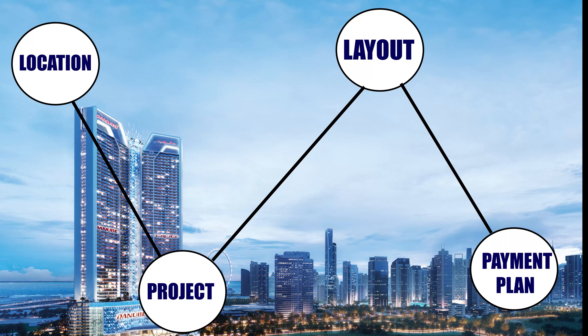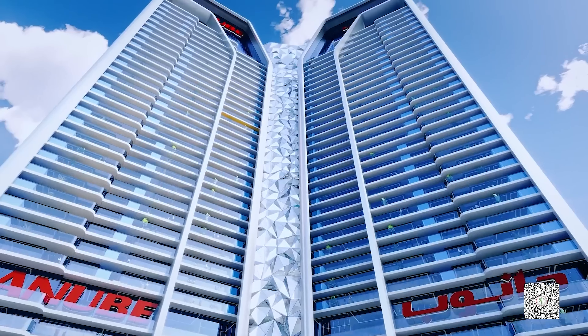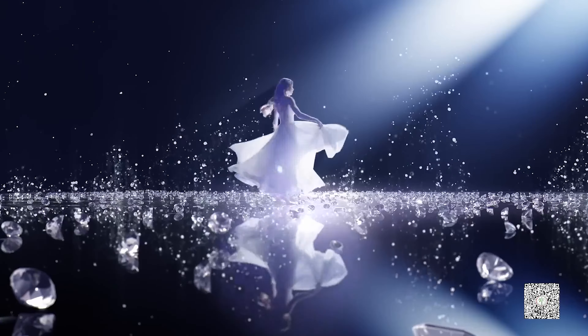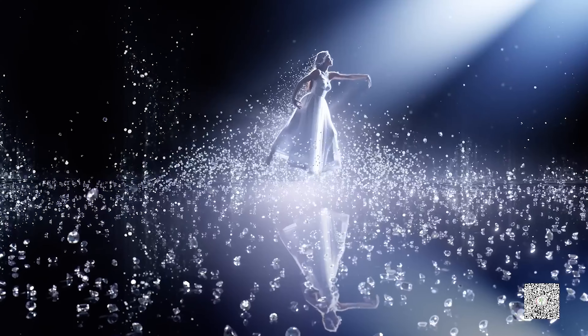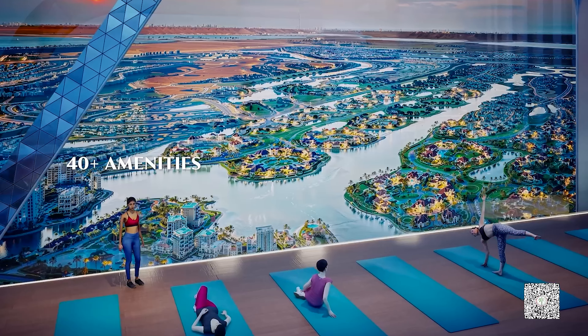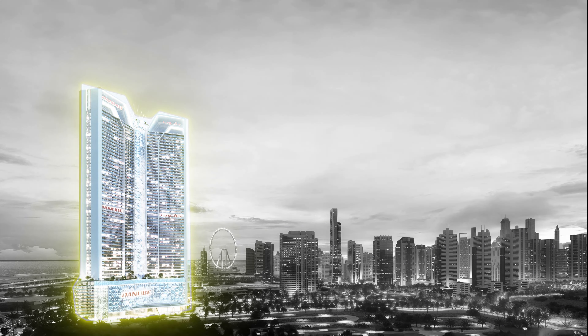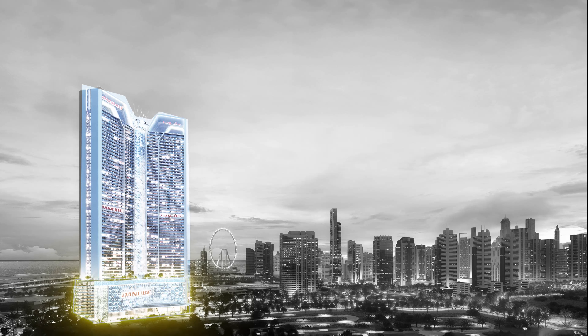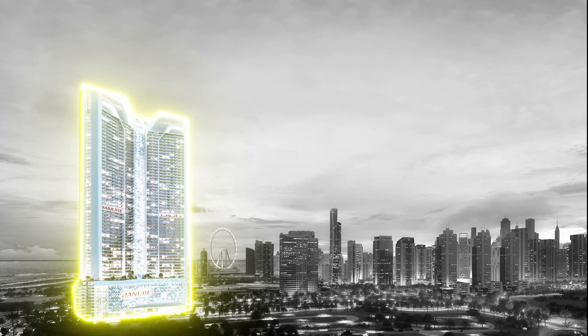Now the second aspect is project information. The exterior structure of Diamonds by Danube is a beautifully crafted jewel — the jewel of JLT. Diamonds by Danube has two towers with 62 floors in total and three basements. Up to the 11th floor there is a podium, and residential apartments start from the 12th floor up to the 60th floor. On the 61st and 62nd floors there are multiple amenities.